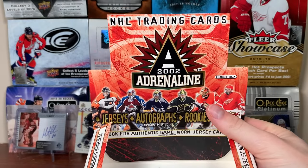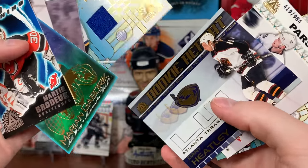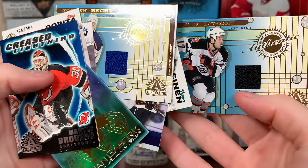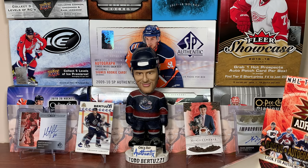So there's a hobby box of 01-02 Adrenaline — nice little throwback. I wish the cards weren't every which way. There's the best pull of the box, and we got a couple of jerseys. Not the best names this time around — Dumont had a decent career, but the rookies weren't great. As always, thanks for watching and I'll see you guys later.